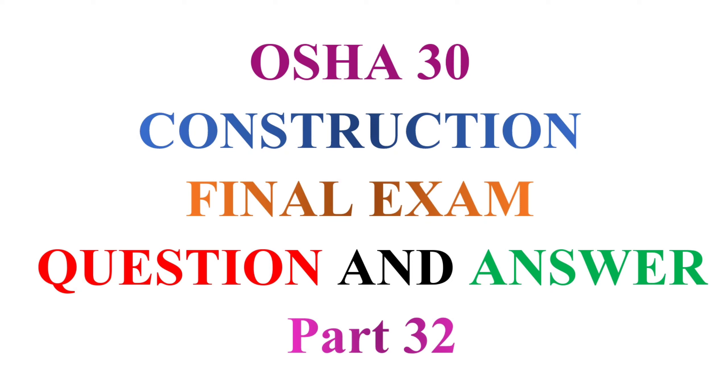OSHA 30 Construction. Final Exam. Question and Answer. Part 32.